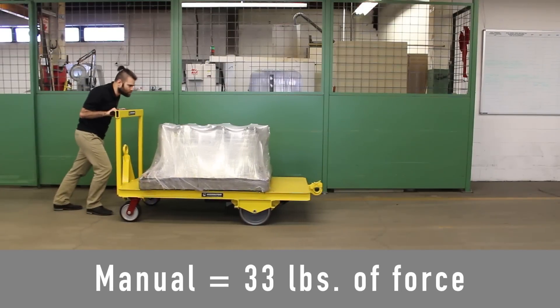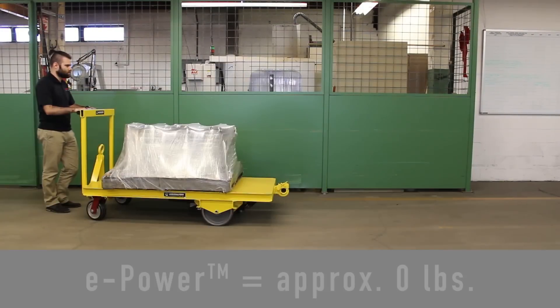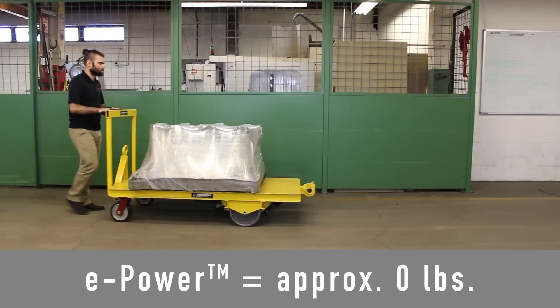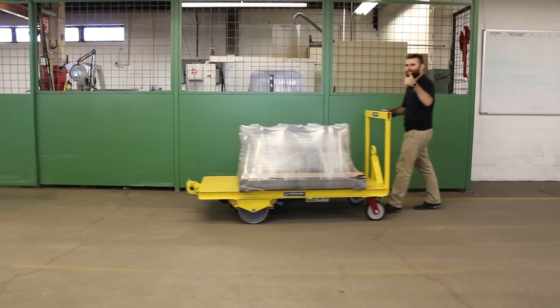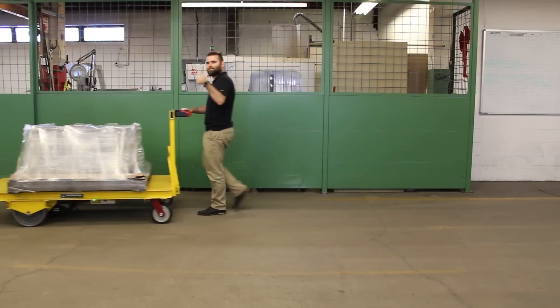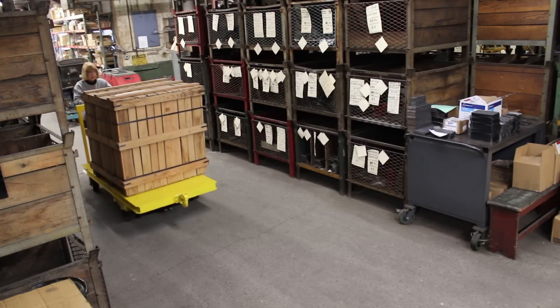E-powered carts can also improve your ergonomic footprint. It takes 33 pounds of force to move this cart with a 1,200-pound load. The use of Hamilton's electric motor reduces that force to essentially zero — ergonomically moving heavy loads just got easier for your employees.